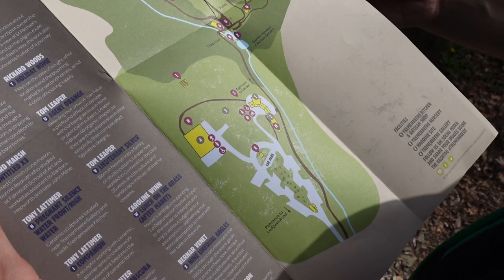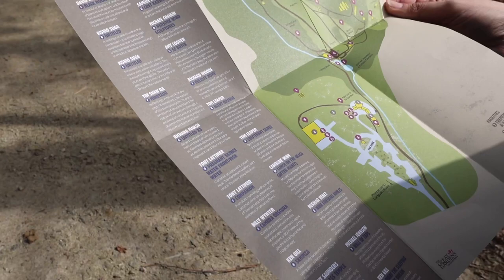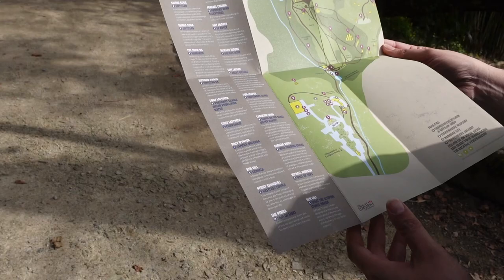Eight pounds each to get in, so let's check it out. Have you got a guide map? It says it takes about 90 minutes to go around. This map also gives you a little bit of information about all the different pieces of art that you're likely to see as you're going around. Please keep your dog on a lead.